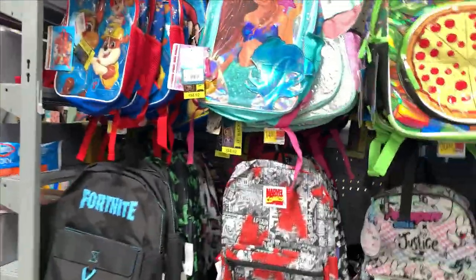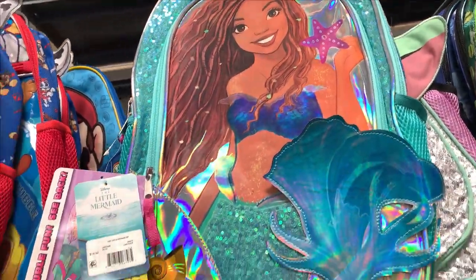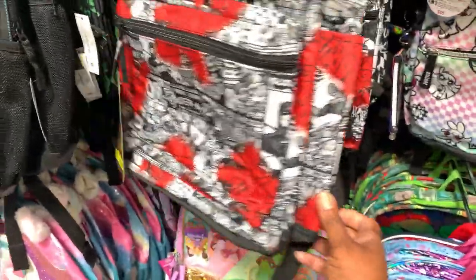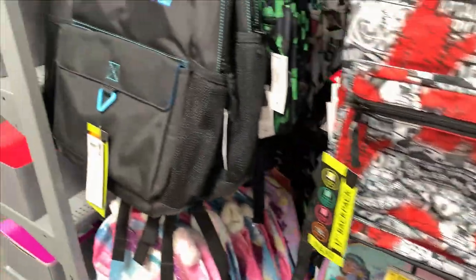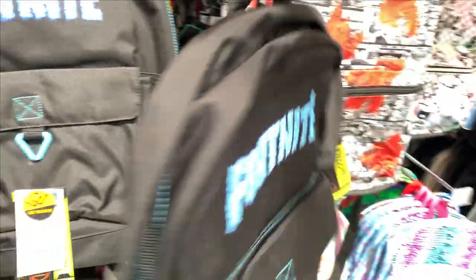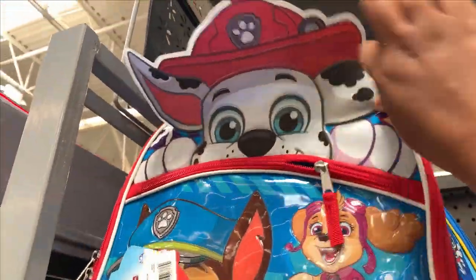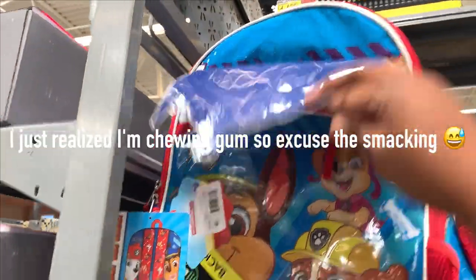Here are some of the backpacks. They have the Little Mermaid — I think that is just a beautiful marvel. I guess these are all $14, like $14.92. They have Fortnite — this one is $16.98. Is that all they got on it? This is the back of it. Cute. They have a Paw Patrol — look at this — $14.92. That's cute.